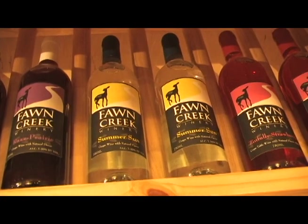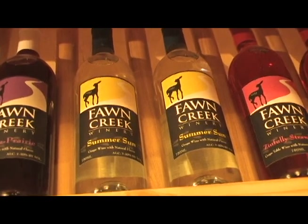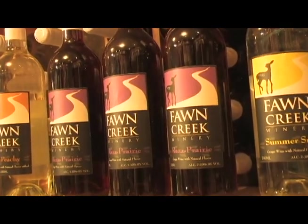This year we've also tried the fruit-flavored wines. By far, I think the two most popular wines have been two of our fruit wines actually — the Tropical Fruits, which we call Summer Sun, and a Raspberry, which we call Ras Prairie.